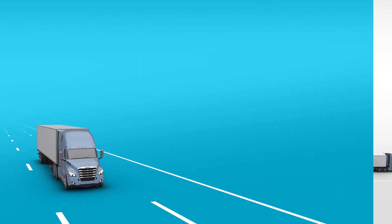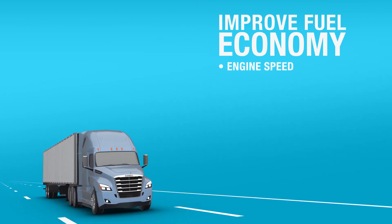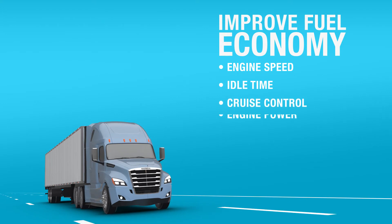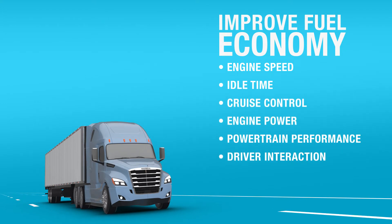You'll know exactly where you can improve on your fuel economy from a number of factors, including engine speed, idle time, cruise control, engine power, integrated powertrain performance, and driver interaction.